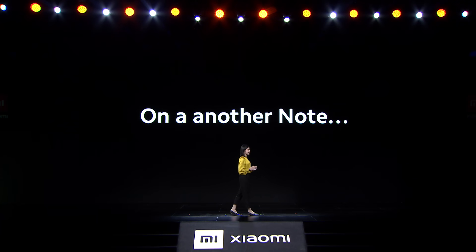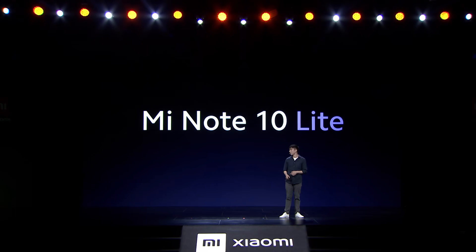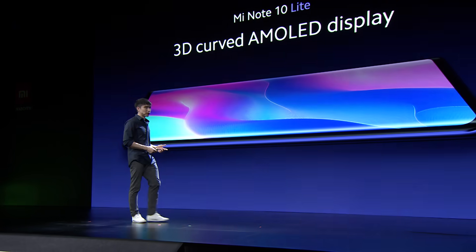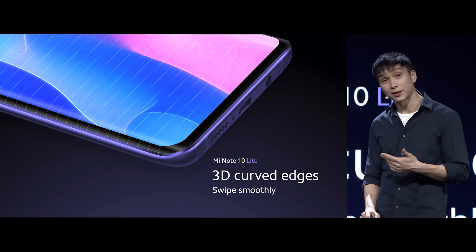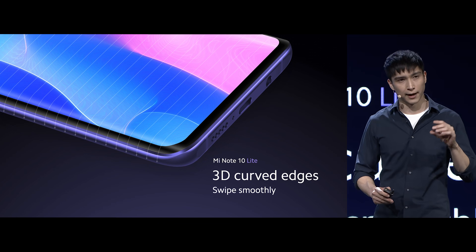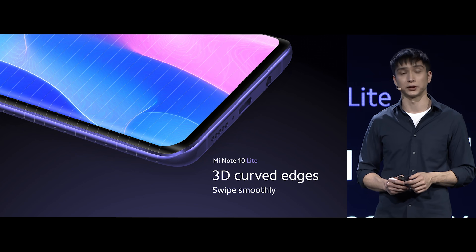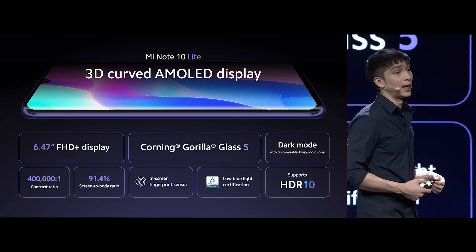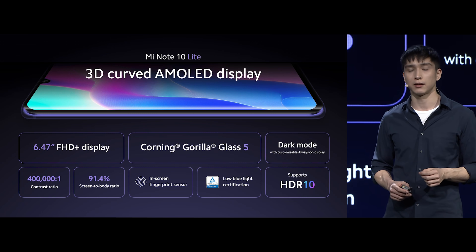We're not done with notes today. There's one more noteworthy product — why don't I call on Daniel. Today we're going to be introducing a new Mi Note 10 family member: Mi Note 10 Lite. Mi Note 10 Lite comes with the same 3D curved arc AMOLED display as Mi Note 10. And thanks to those curved edges, you're going to find yourself swiping smoother than ever. This is a really subtle thing that improves every single interaction you have with your phone, and this is going to amplify your experience even more if you use Xiaomi's full screen gestures. Here's Mi Note 10 Lite's epic 3D curved AMOLED display — all the functionality of the Mi Note 10 brought to the Lite series.